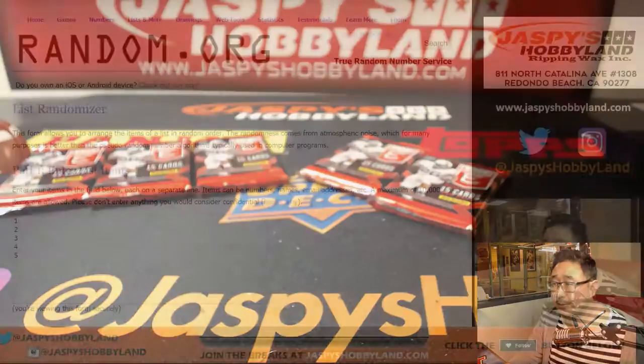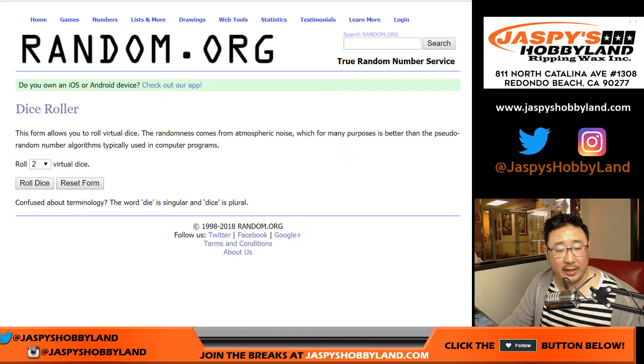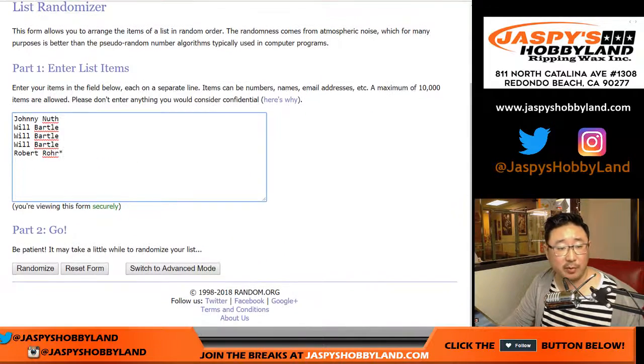Let's randomize the name list and the numbers list. Let's go back and get some new dice, let's roll that. Seven times — one and a six, that was from a previous break.